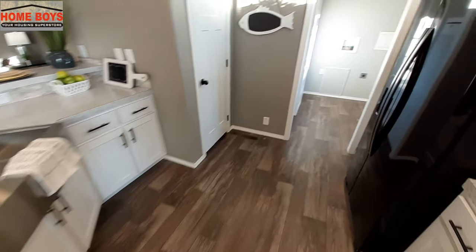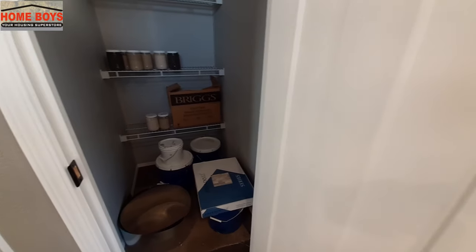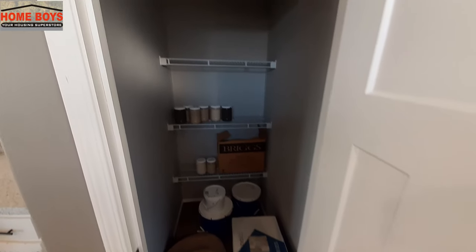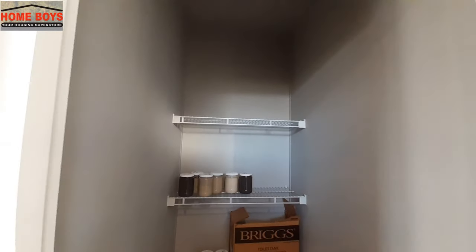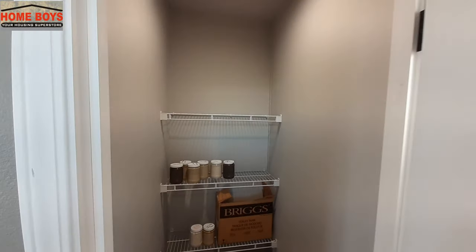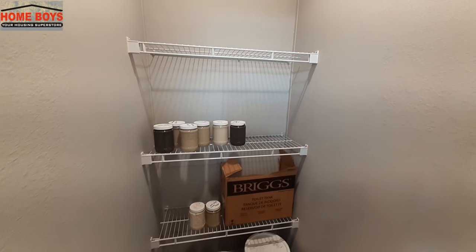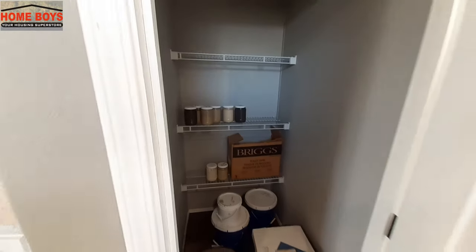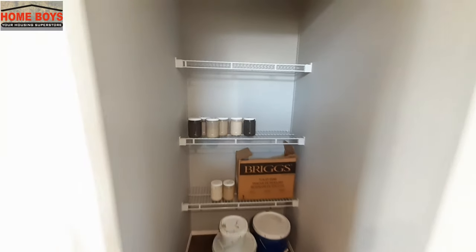I totally missed that there actually is a pantry in this house when I did my walk-through. I did not even notice this door here when I was going through turning the lights on. There are a lot of supplies in there — they made use of peanut butter jars for paint supplies and things like that.